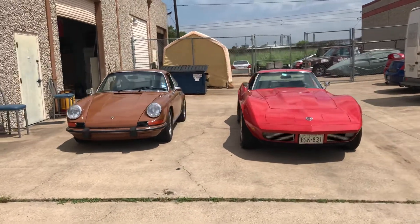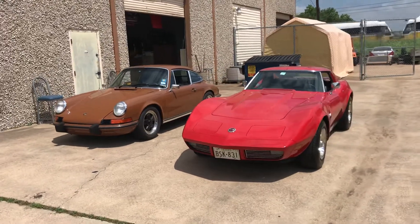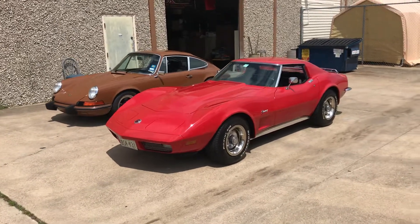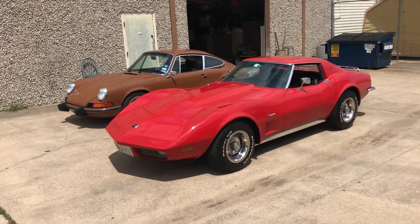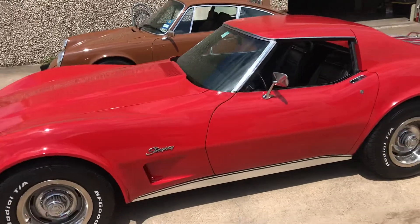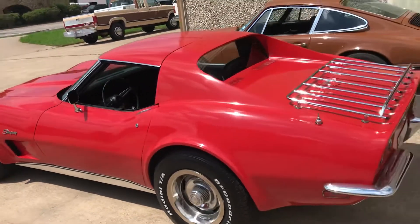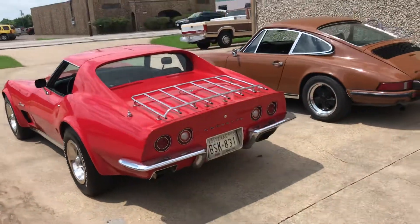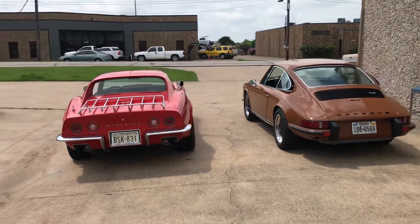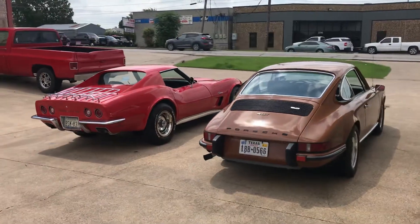Both are icons, not only of the 70s, but of the 60s, the 80s, the 90s, the aughts, and right up through today. They both represent their countries, their styles, their engineering, their attitudes. They're very different cars in some respects, but they're similar in others. I love these '73 cars.